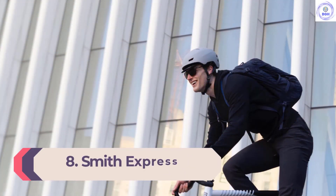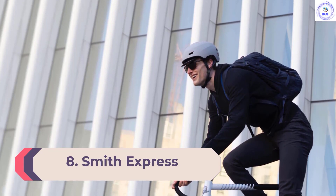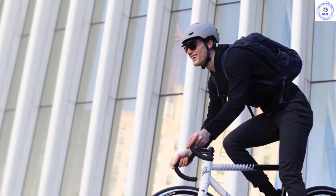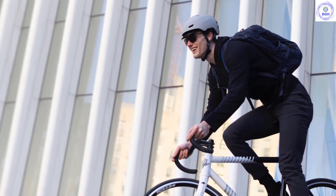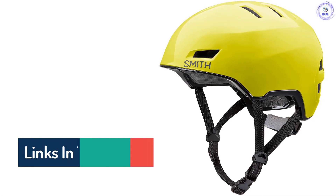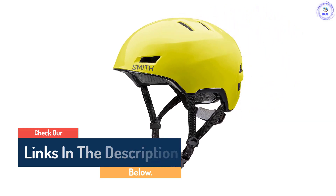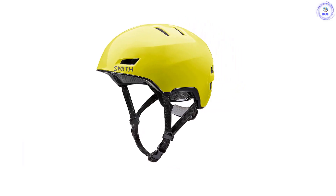Number 8: Smith Express. The Smith Express is designed for urban riders and commuters who favor city streets over country roads. Rather than being extensively vented, the Express is an enclosed design also typical of designs for skateboarders. Consequently, it's a warmer helmet and better suited to fall days than sultry summer rides. Aesthetically, even though it's not smaller, the Express's more enclosed design makes it appear less bulky and bulbous than typical vented helmets.